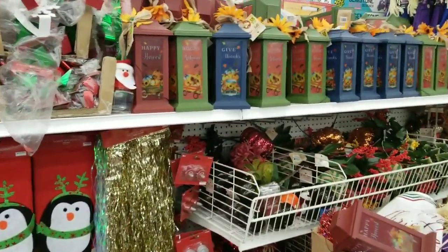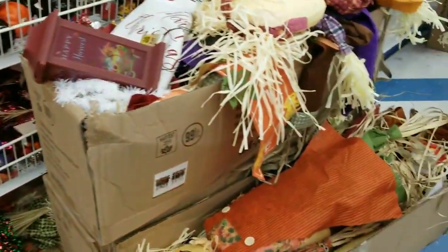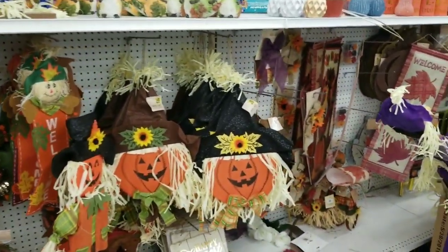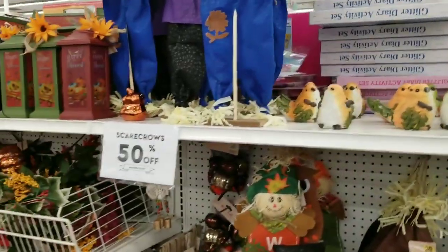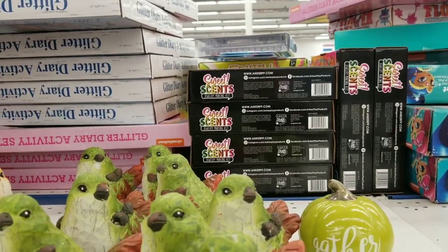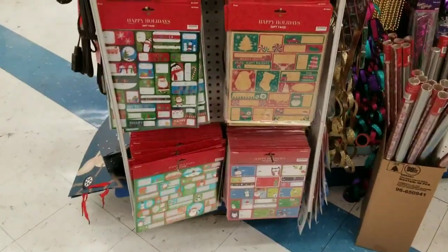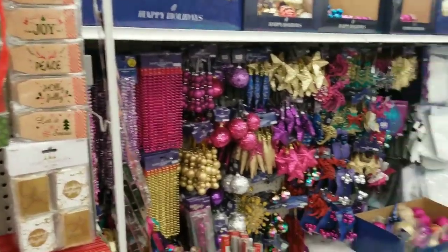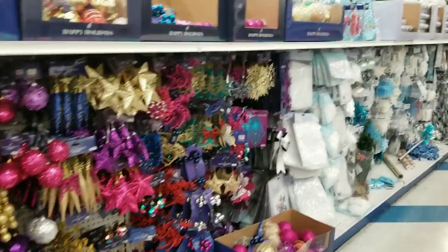The opposite side of this aisle has the blue colors of Christmas. Thanksgiving is in what, three days? So these are the fall harvest Thanksgiving items. This is the craft aisle over there — sweet scents, jewelry making kit. Let's start down here — you've got your gift tags. Still no gingerbread. Let's quickly walk down so you can see this aisle.